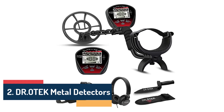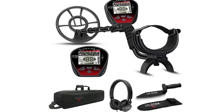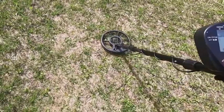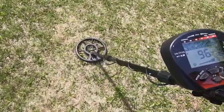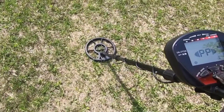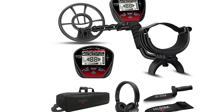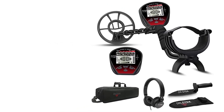Number 2: Dr. OTK Metal Detectors. The accuracy of Dr. OTK Metal Detectors is astounding. Their advanced technology and superior engineering ensure precise and reliable detection of various metals, ranging from valuable coins and jewelry to historical artifacts. The pinpoint accuracy allows you to precisely locate buried treasures with ease. The detectors are designed to minimize false signals and provide maximum depth penetration, increasing the chances of unearthing hidden gems.